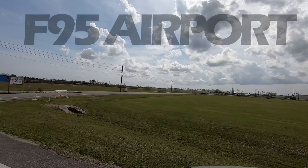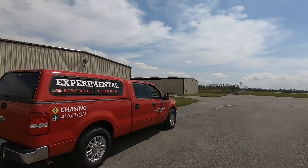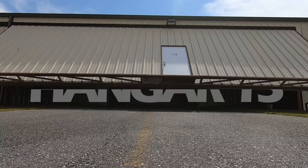Who doesn't like taking that drive to the airport, going beyond the fence, watching a few planes take off, and a little hangar flying? Welcome to the Hangar 13 episodes on the Experimental Aircraft Channel.